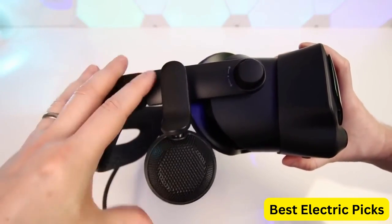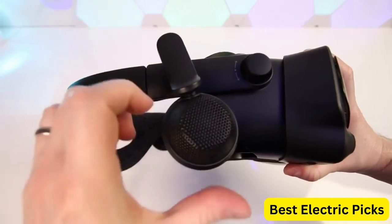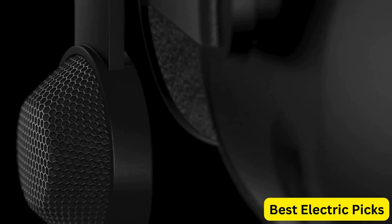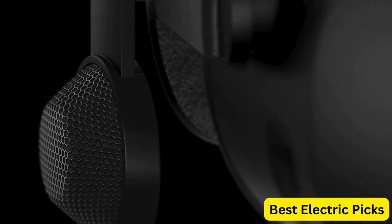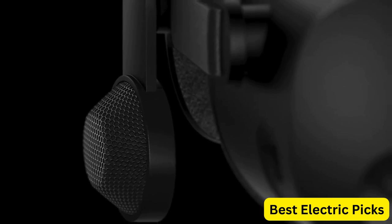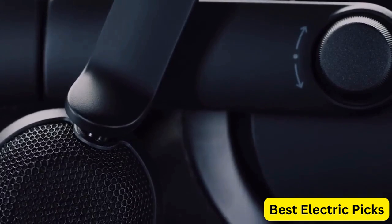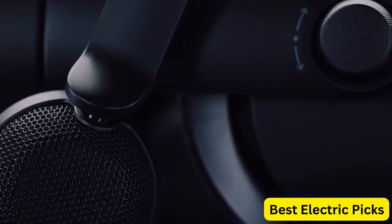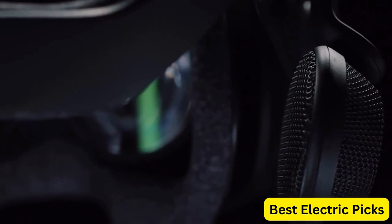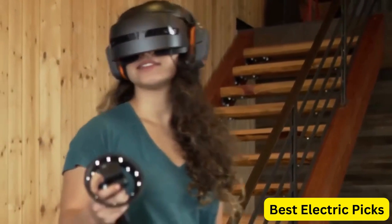It's also easy to set up and use, with a plug-and-play setup that requires no additional software. Overall, the newest HP Reverb G2 Virtual Reality Headset is an excellent choice for anyone looking for a high-quality VR experience. Whether you're a gamer, a designer, or just someone looking to explore the world of virtual reality, this headset is sure to impress with its advanced features and immersive experience. Hope you guys enjoy the video, and now you can easily select the best VR headset from our list.